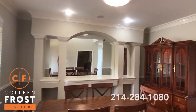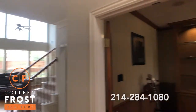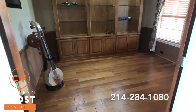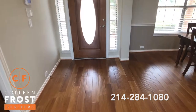Beautiful can lighting, great architecture, beautiful paint throughout and crown molding. Here to the right, we have the home office. And I want to point out these absolutely stunning hardwood floors.